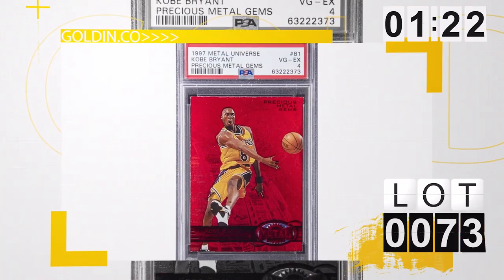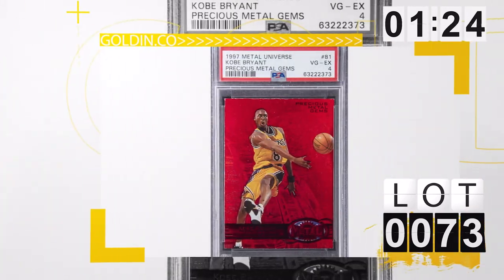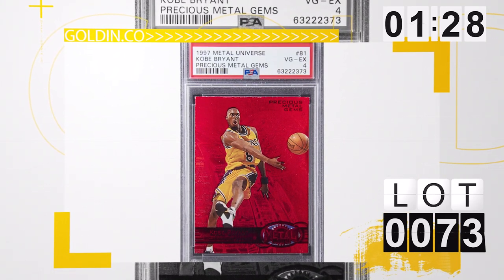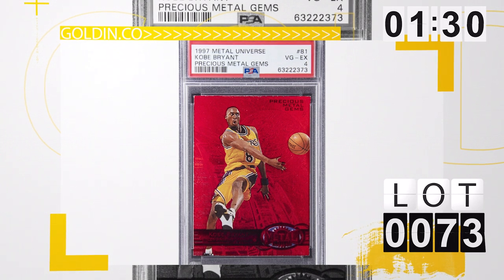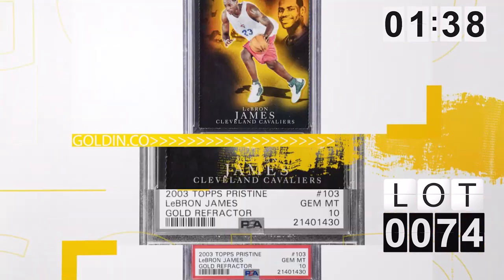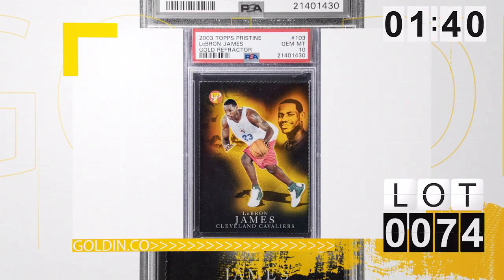One of my favorites, lot 73 — the 1997 Precious Metal Gems Red Kobe Bryant, PSA 4. Anybody who knows that set, grade means nothing. We're already well over $80,000 — can't wait to see where that one finishes up. And while we're on that lot, lot 74, the Topps Pristine Gold numbered to 99, LeBron — super underrated. Never see that card. That one has plenty of room to go, definitely an undervalued card for sure.